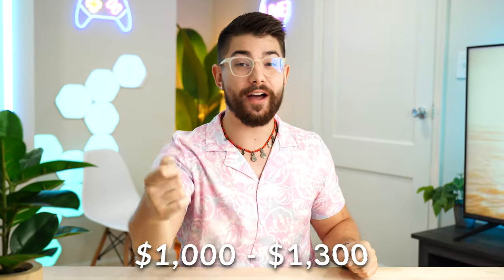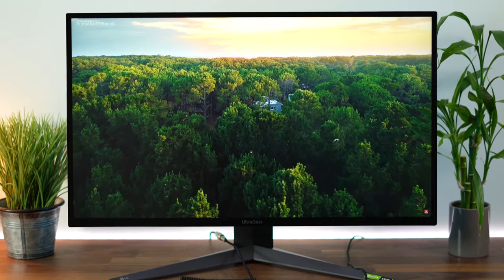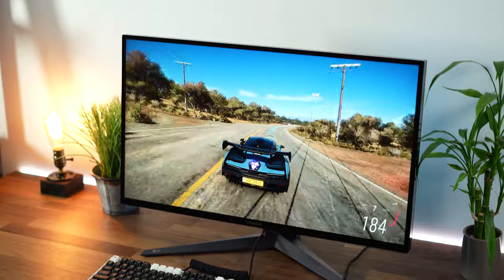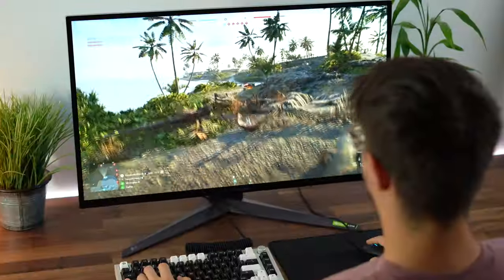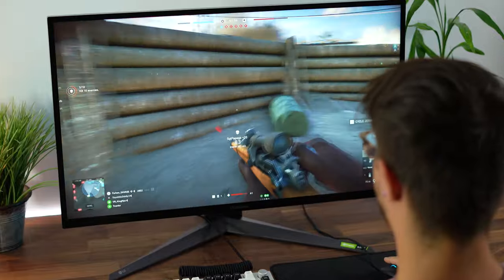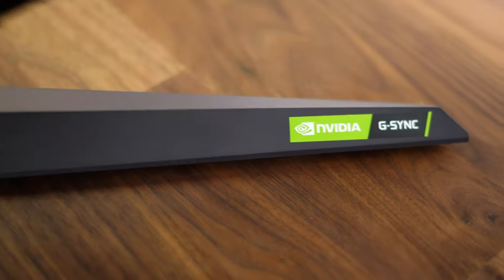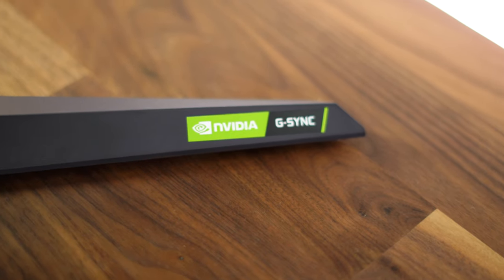Let's move on to the $1,000 to $1,300 price point, which is the LG 32GQ950-B. This is a 31.5-inch screen size, hits 144Hz natively but has a 160Hz factory overclock. For variable refresh rate, it has FreeSync Premium Pro and is NVIDIA G-Sync certified, so it works flawlessly. The FreeSync Premium Pro allows for HDR to be on while you have variable refresh rate on.